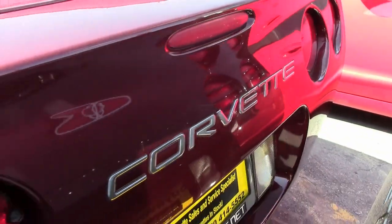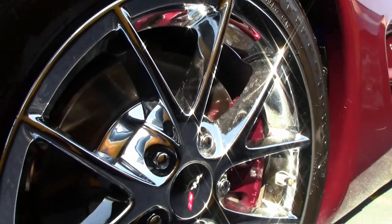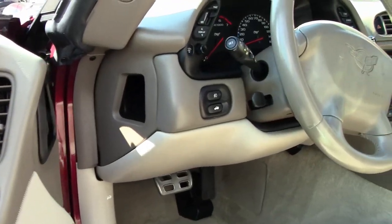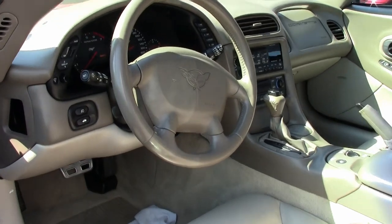The 50th anniversary package, heads-up display, memory package, tilt and tele, F55 magnetic selective ride control, auto dimming rearview mirror and auto headlights. It has the performance axle ratio, Bose CD stereo, dual power sports seats, dual electronic zone climate control, fog lamps, and of course everything is powered.